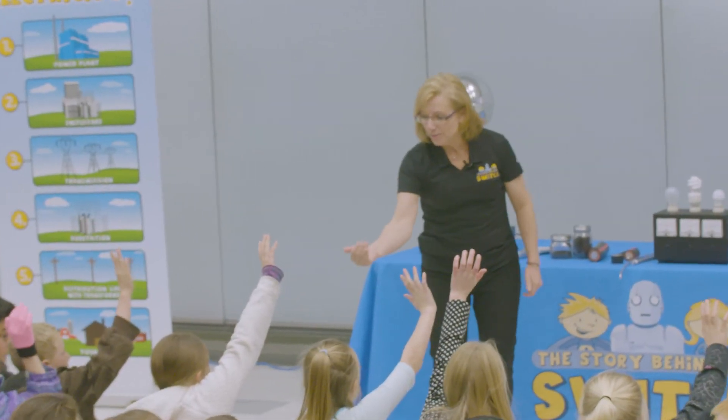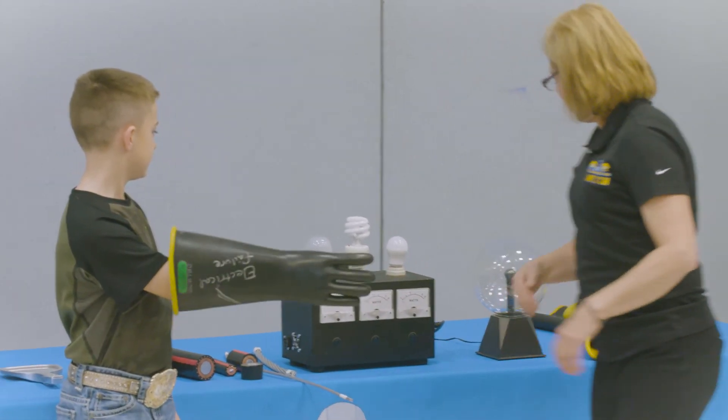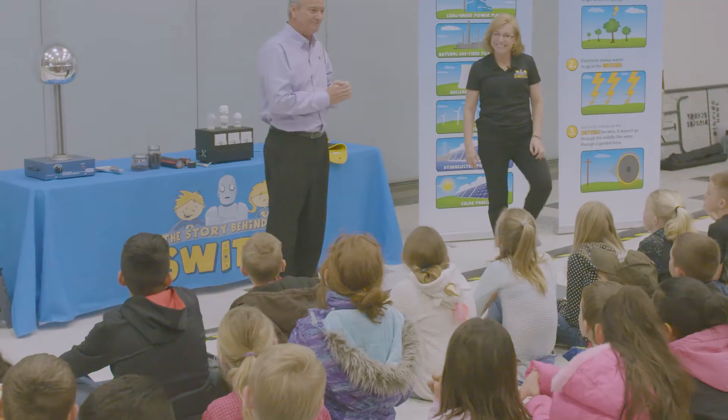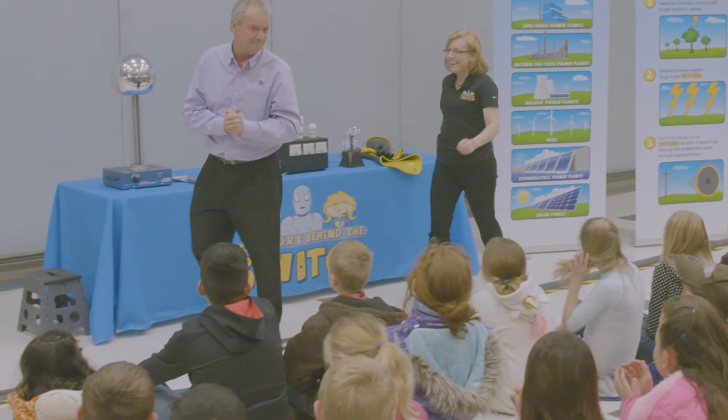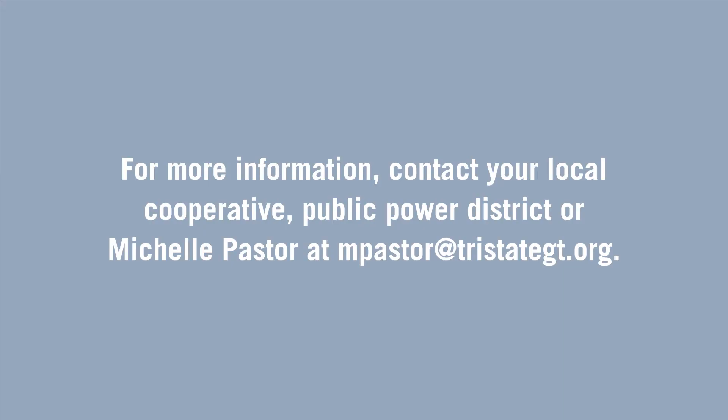The Story Behind the Switch program pairs really well with our co-op safety programs, so a lot of times I'll work in conjunction with the co-op. We love it that Tri-State has the Story Behind the Switch because it benefits our local school kids, and it also adds to our safety program that we bring into the local schools too.